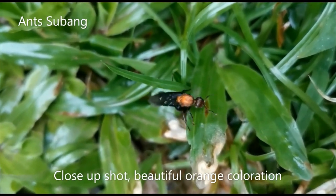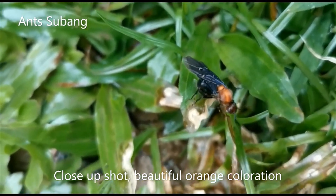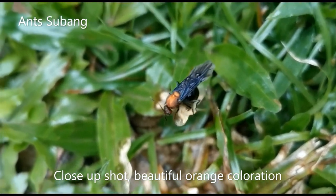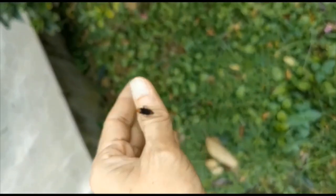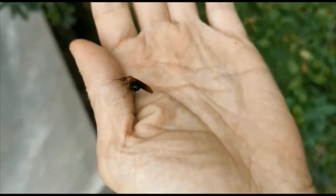They are tough ant species and can adapt well to harsh cold and wet environments. They are aggressive and territorial, and they sting too. Based on my previous experience, due to their slow reproduction, it takes a lot of patience to start a colony from a queen, so keeping them from the beginning is more recommended for more experienced keepers.